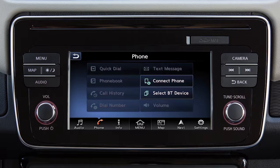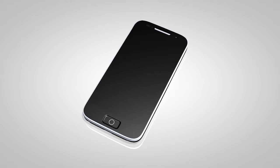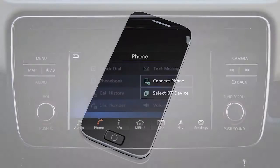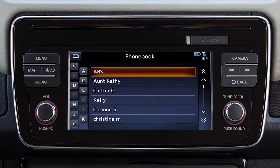When you connect a compatible phone to the system, its phone book entries will begin transferring to the vehicle automatically. The transfer time varies by phone model and depends on the size of the handset phone book. Once the entire phone book is transferred, the phone book key on the phone main menu screen will become active. Touch it to view the entries in the phone book, and then touch an entry to edit or dial.